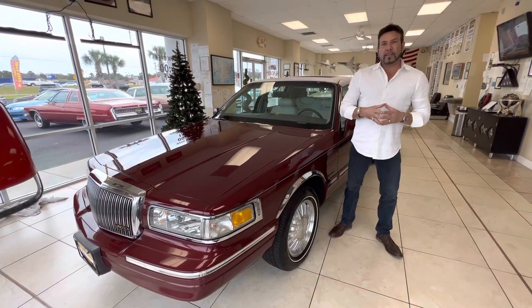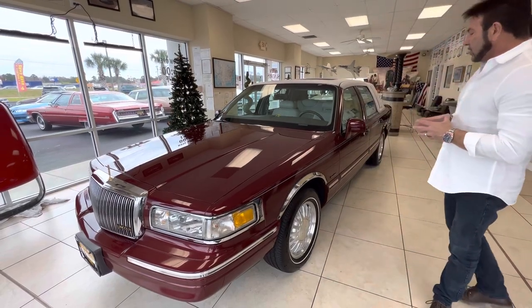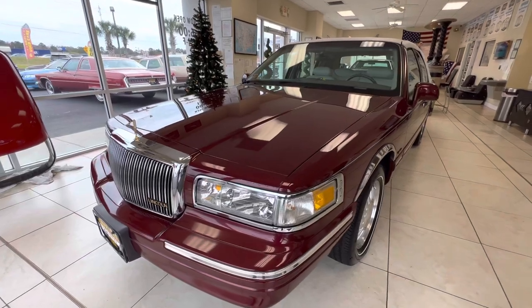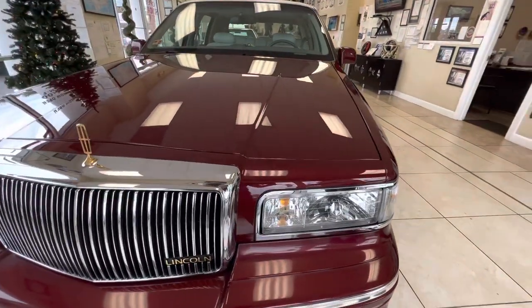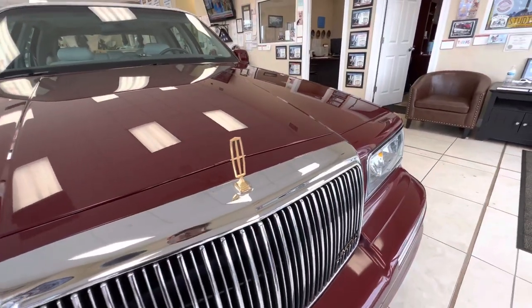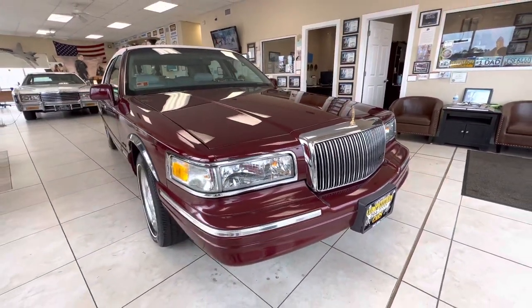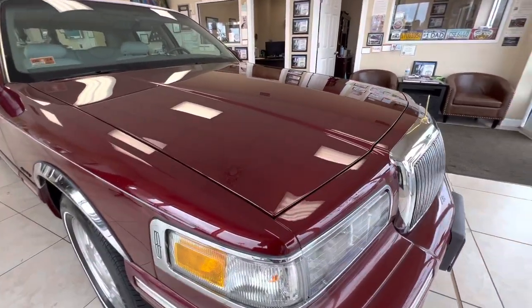Hey guys, it's Bill from Competition Cars. Today we're going over this 1997 Lincoln Town Car Signature Series. This car has 11,100 miles on it and is completely original from front to back. It's a beautiful, beautiful example — burgundy with the light ivory interior, which looks almost white, a white carriage top, factory sunroof, still sitting on the original Michelin tires.